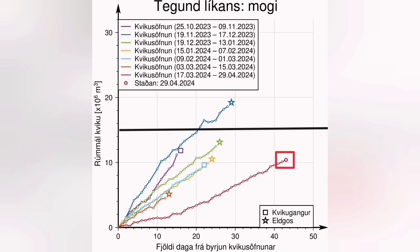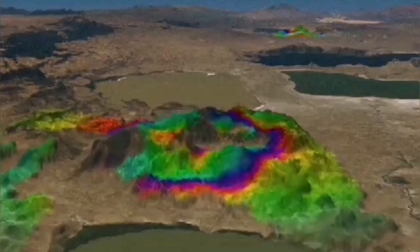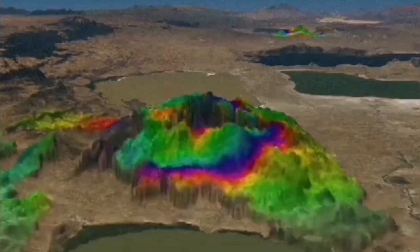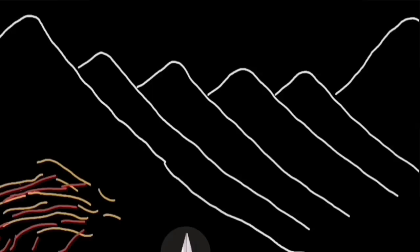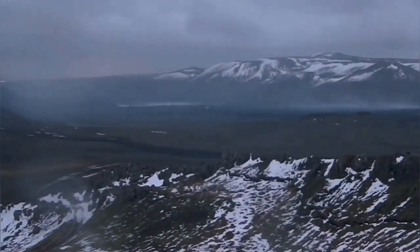Already we have 13 million cubic meters of magma under the Svartsengi waiting to erupt. The latest diagram shows the accumulation of magma in the Svartsengi volcanic system. The threshold for eruption is 15 million cubic meters. I think in 10 days or two weeks at most we will see a new eruption, either through this existing vent or a new one. The land is rising, and GPS data visualized in 3D shows the steep rise as evidence that magma is accumulating in the shallower source.